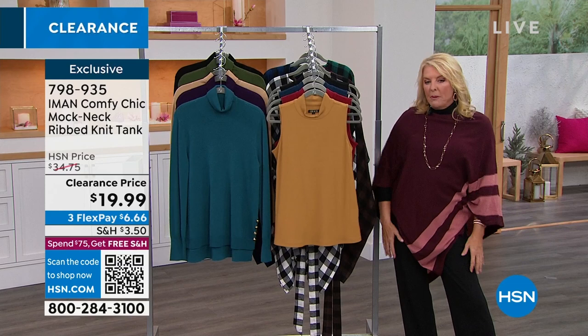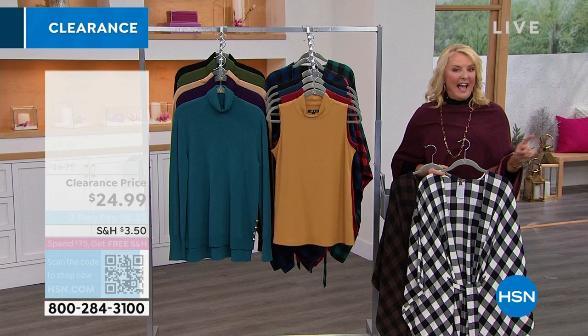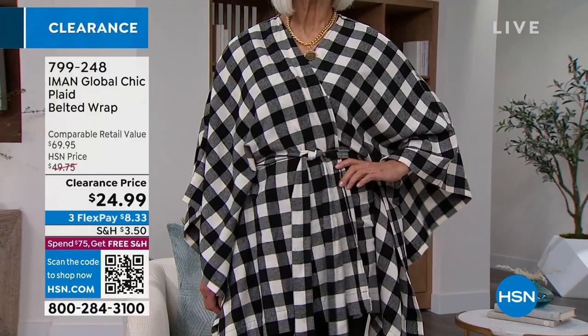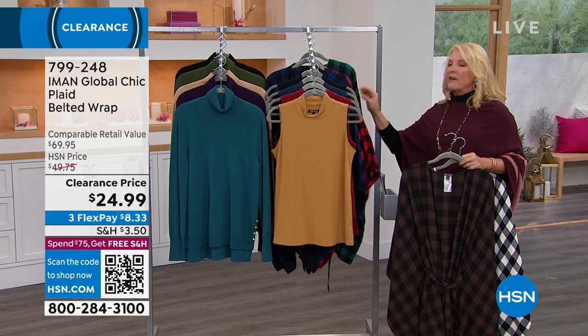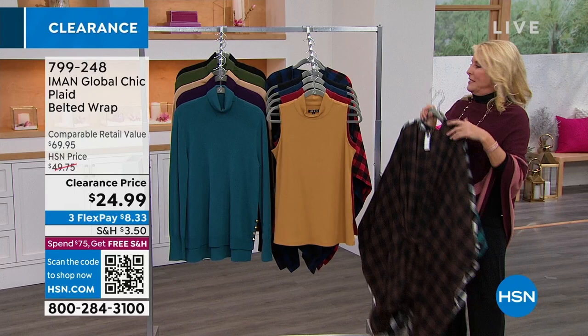The next thing you're going to see is coming up at the very end of the show, but lovely Kate, who's joining me, is wearing it right now. This is a massive customer pick — you guys love it. It's this fabulous plaid wrap. You can wear it belted or unbelted, wrap it around your shoulder, wrap it a couple of times. There's tons of ways to wear it. Originally this was $50, we're at $44.99 and we have three flex pays. I have five different colors to choose from, so go online right now and pick your colors.